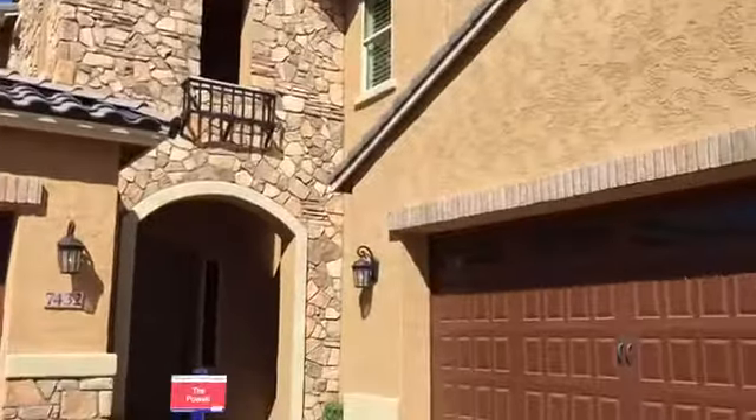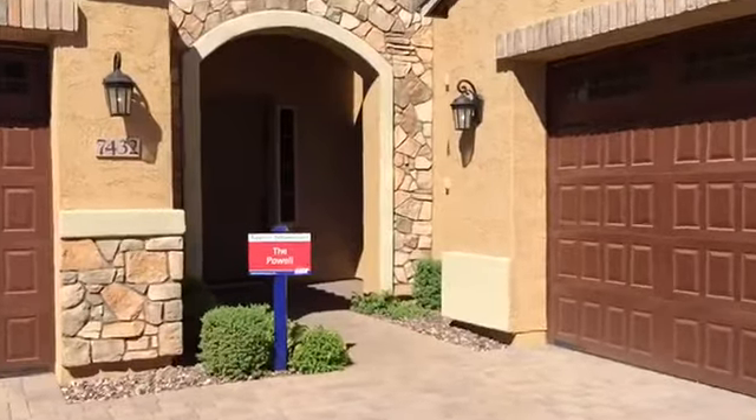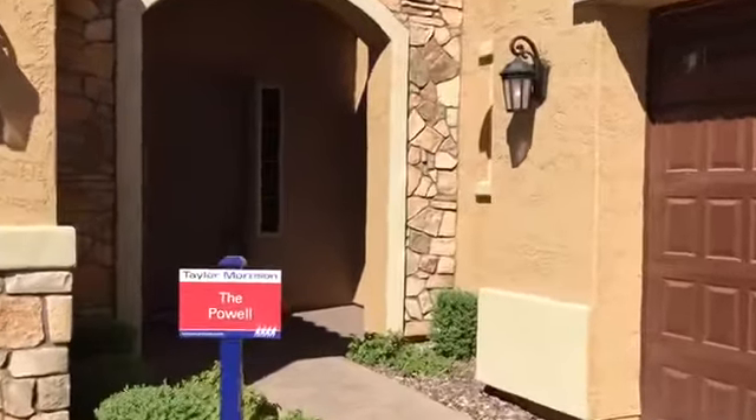Hi everyone! This model here is called the Powell and it's in the Passage Collection in Adora Trails.